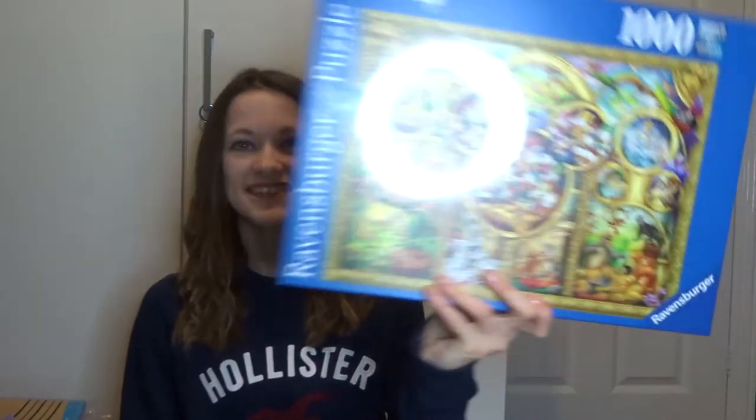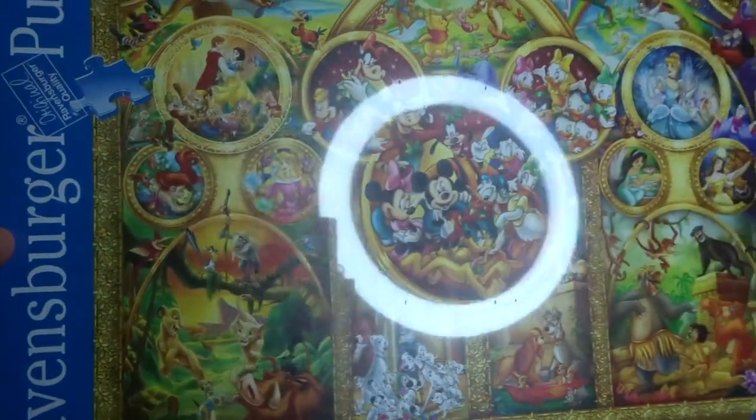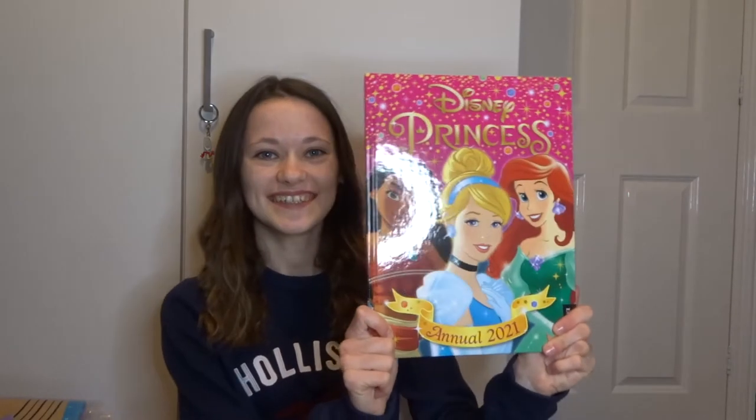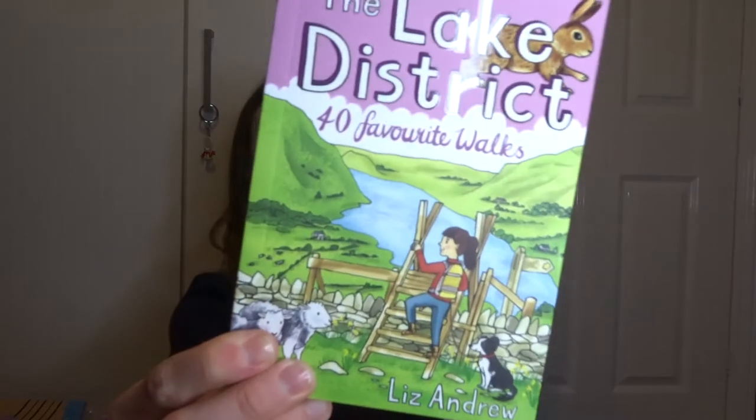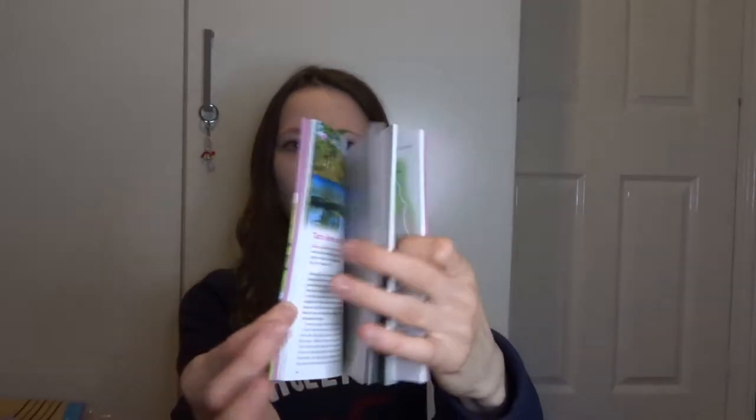I love jigsaws and I got this really nice Disney one with loads of characters in it - a thousand pieces, which is my favourite. Anything less than a thousand I find too easy. I also got a Disney Princess 2021 annual, and a book about the Lake District with different walks. I've been there once and really want to go back and do the proper walks - a different walk around the lake for every page.